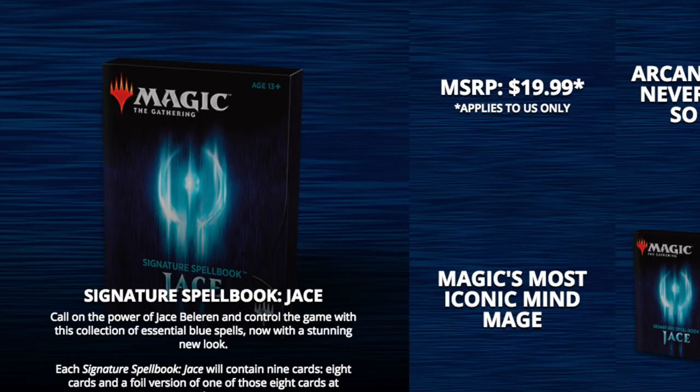We get Jace first, and I think this product will be very expensive a few years from now. I'm assuming we are going to get each of the Planeswalkers eventually — or at least Jace, Lily, Chandra, possibly Garruk, Nissa, Gideon — there's a bunch, maybe even Nicol Bolas would be kind of nice because he's multi-colored.